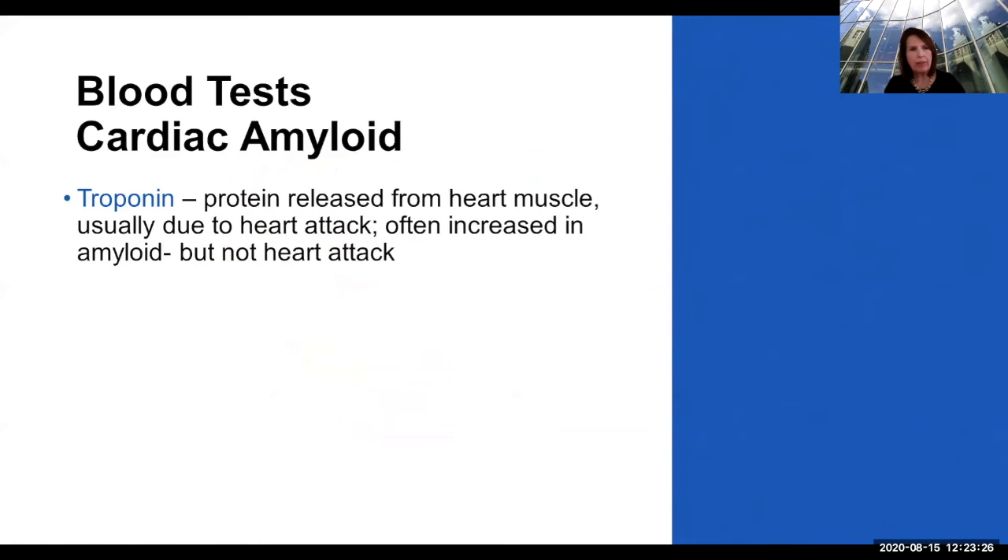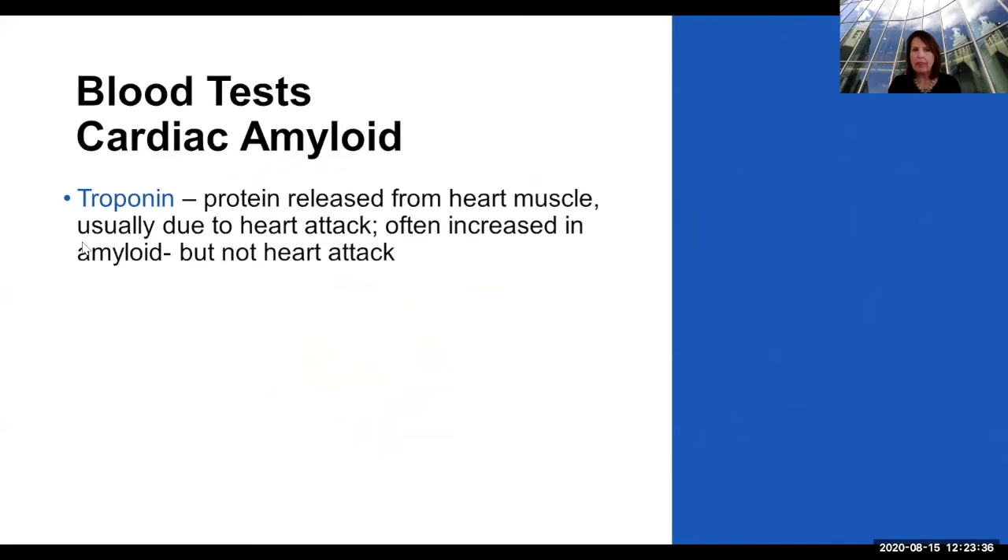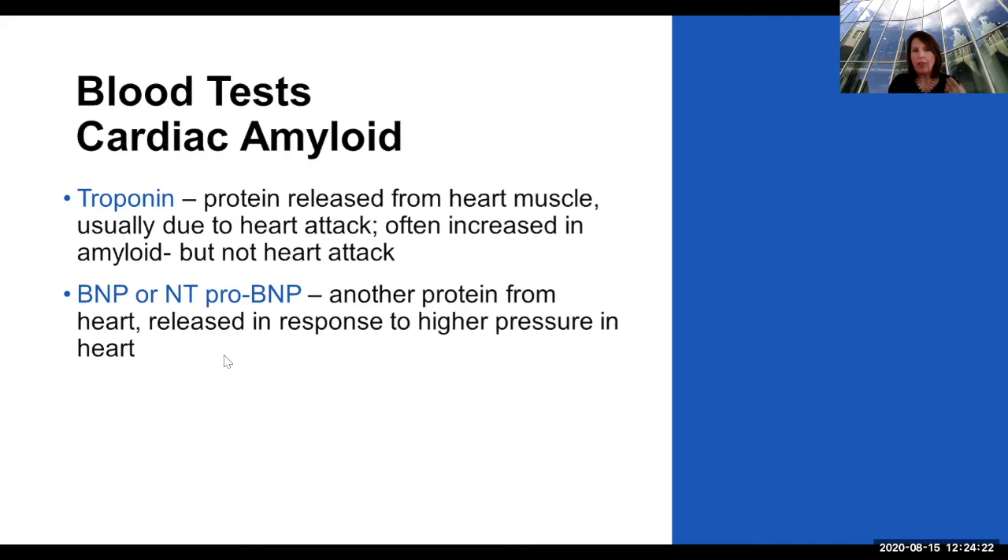There are some simple blood tests that can help us a lot. Troponin is a protein usually released from heart muscle due to a heart attack, but since amyloid infiltrates between the cells, these enzymes can leak out into the blood. If you have amyloid, you could still have a heart attack, but also if you go to the emergency room for some other reason, they might think you're having a heart attack when you're not — it's just the amyloid causing this blood test to be abnormal. There's also BNP or NT-proBNP — another protein released from the heart in response to high pressure. In patients with heart failure that goes up, and following it over time can help tell how you're doing, although it can vary almost 40% over a week even when everything is stable. The trend is more important than one number.